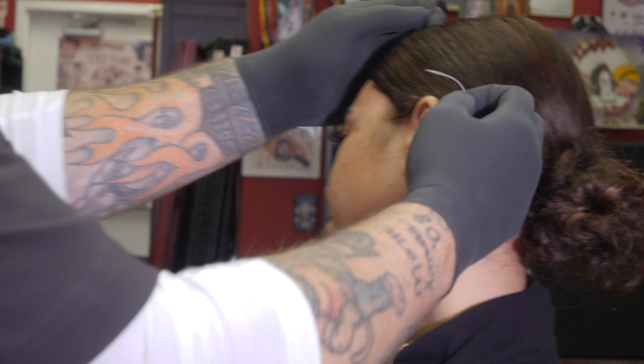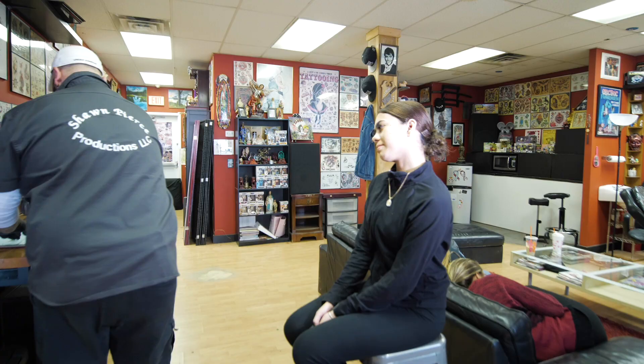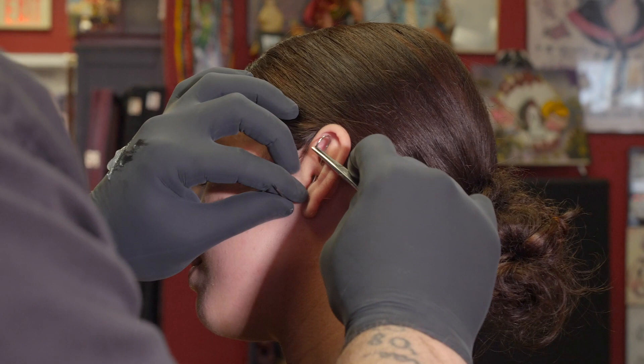Tilt your head a little bit — just like that. Perfect. Nice big breath in, big breath out. Keep your head tilted just like that.